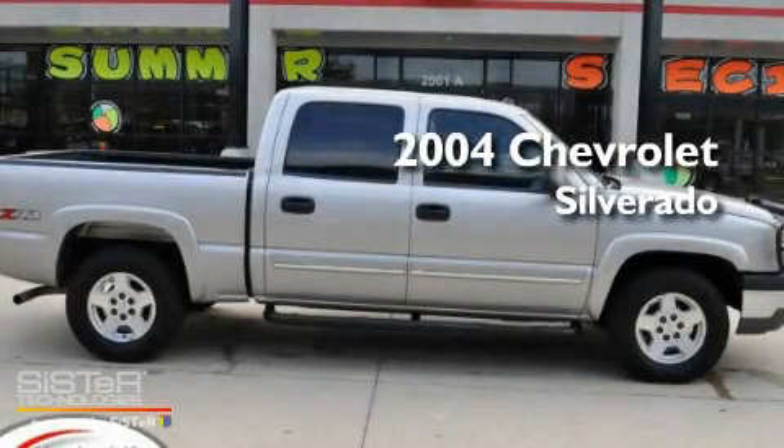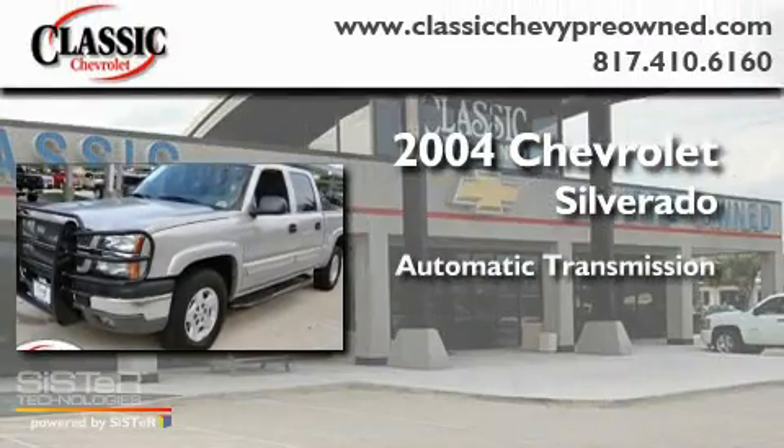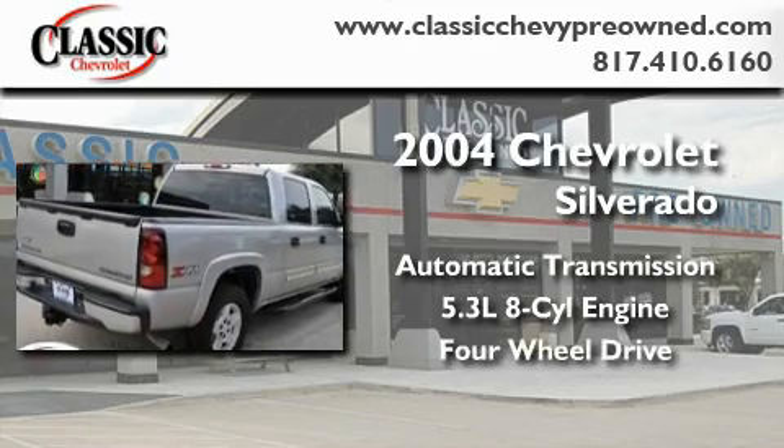This is a 2004 Chevrolet Silverado. This truck has an automatic transmission, a 5.3-liter V8, and the added safety and control of four-wheel drive.